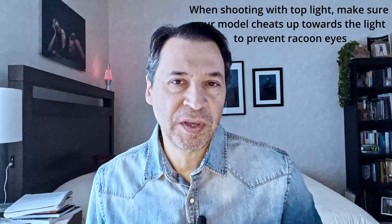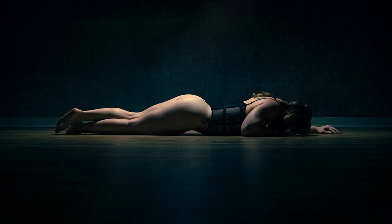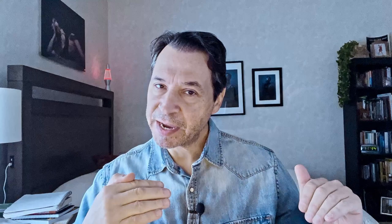And number seven: when shooting with top light, make sure your model cheats up towards the light to prevent raccoon eyes. This happens when light comes down from above and your subject's recessed eye sockets don't allow any light to shine in her eyes — usually when the head is level or pointing down. To prevent raccoon eyes, as shown in this photo, have your subject cheat up towards the light, or put her on her back so her face naturally faces the light. If she's on her side, she'll need to cheat her head up towards the light to illuminate her face.